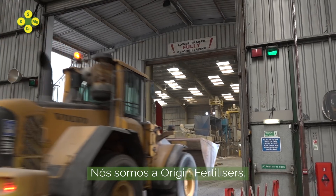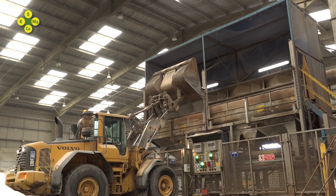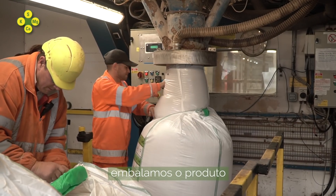We are Origin Fertilisers, a manufacturer and distributor of crop nutrition products. Here on site today, we have polysulfate that has arrived straight from the mine. It has gone through our blending plant, we have packed it and now it is dispatching to local farmers.